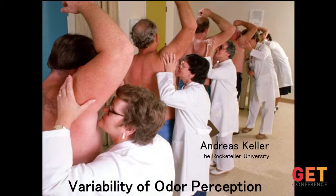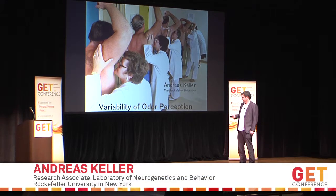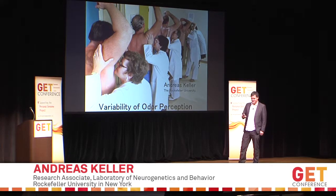Special thanks to everybody who came downstairs and did the testing — you did us a great favor by helping us out with that. I'm going to dive right in and talk about smell. How does smell work? I have a little video for that.